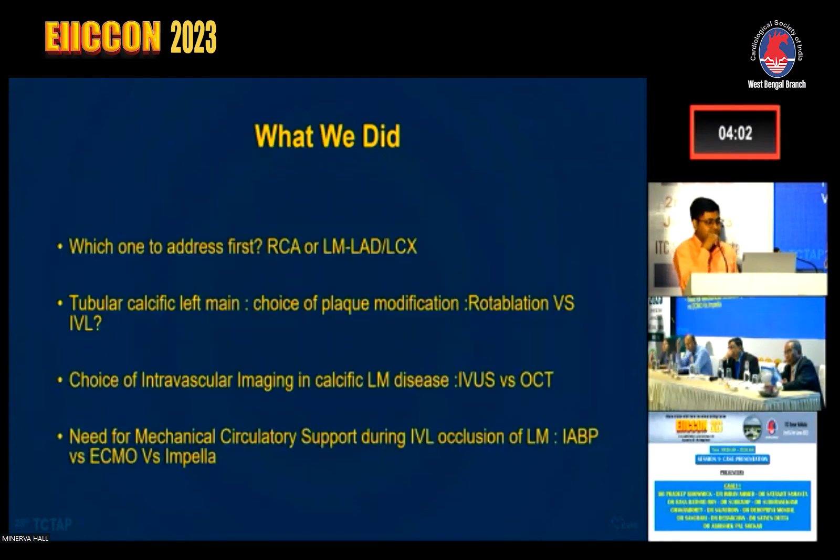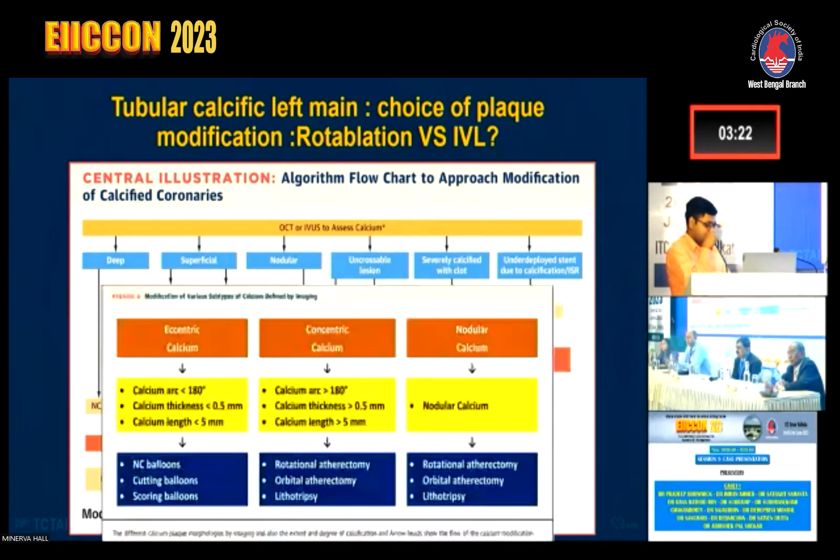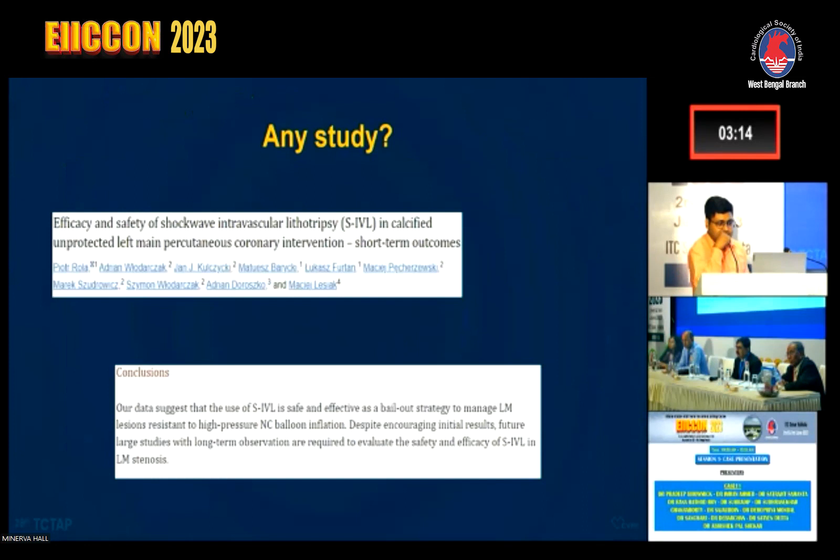Revisiting our initial questions: we addressed the RCA first to stabilize the patient and provide hemodynamic support before intervening on the left main. We preferred IVL, and this algorithm confirmed we met all criteria — a >270-degree arc of calcium, a lesion length of more than 5 mm (here it was 12 mm), and a definite calcium nodule visible on imaging. A small study with 16 patients of left main calcium treated with IVL showed good luminal gain in 100% of cases with good short-term outcomes.